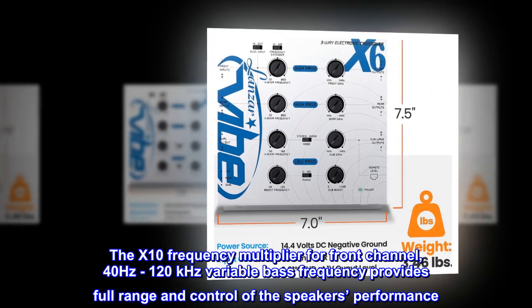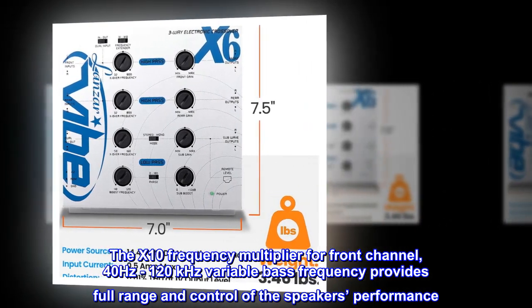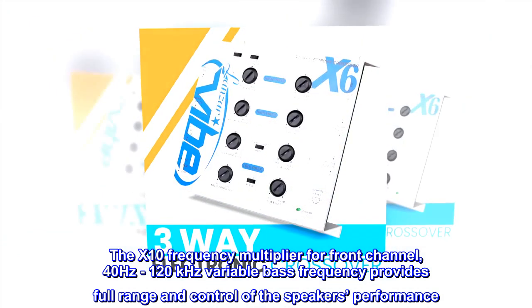The X10 frequency multiplier for the front channel. 40 Hz to 120 kHz variable bass frequency provides full range and control of the speaker's performance.